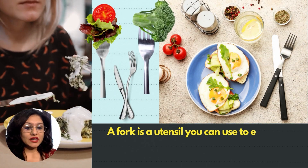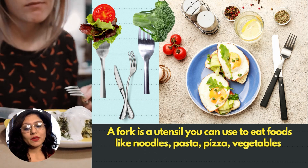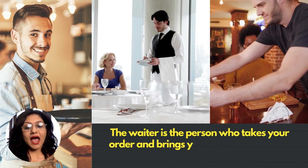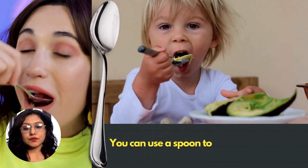A fork is a utensil you can use to eat foods like noodles, pasta, pizza, vegetables, cutlets, and much more. The waiter is the person who takes your order and brings your food from the restaurant kitchen.